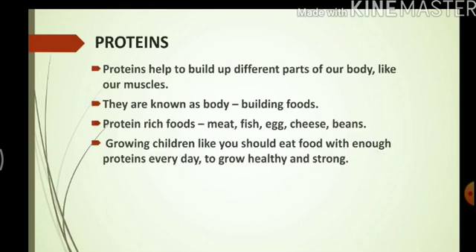Next we have proteins. Proteins help to build different parts of our body like our muscles. They are known as body-building foods. Some protein-rich foods are meat, fish, egg, cheese, beans, and green leafy vegetables. Growing children like you should eat food with enough proteins every day to grow healthy and strong.